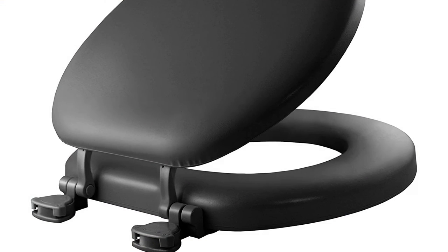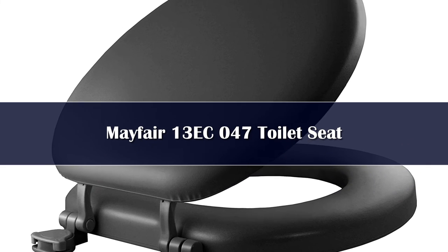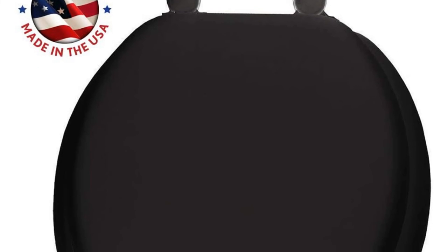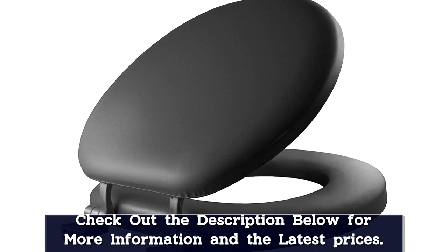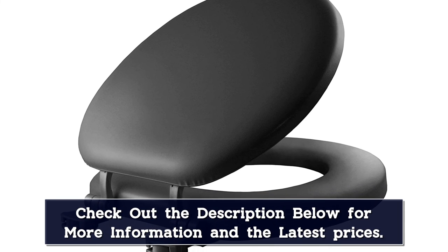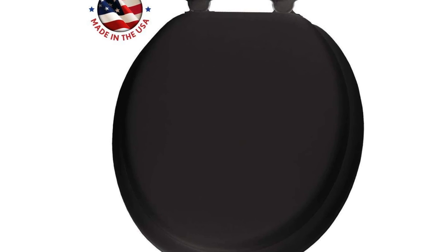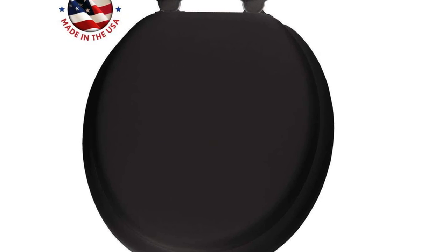Number 1. Mayfair Soft Seat provides long-lasting durability and comfort. The soft seat features cushioned vinyl with a molded wood core and easy clean and change hinges that twist to remove the toilet seat for easy cleaning and replacement. Colors on a website or printed from a website can vary drastically from the actual color of the toilet seat due to monitor and printer settings. The colors on this page are for approximate visual use and should not be used to match colors exactly to a toilet bowl.